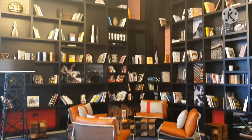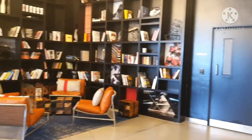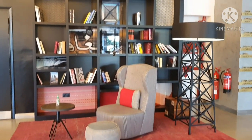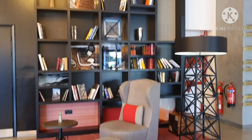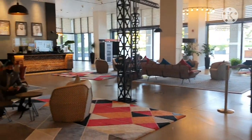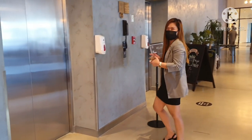This is also an instagrammable area for you to chill and hang out — there are some books if you want to read, but of course you have to practice social distancing. And there is the main reception. Going to the elevator now.